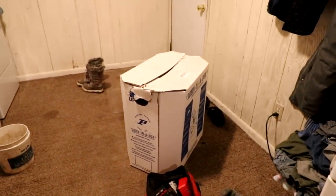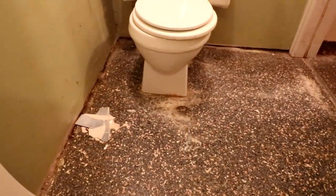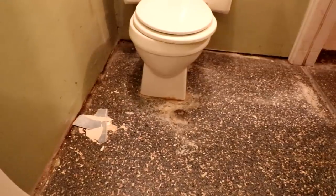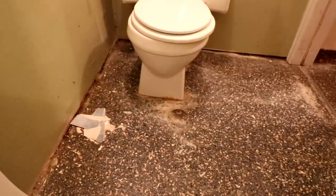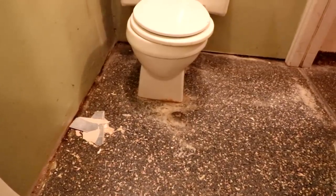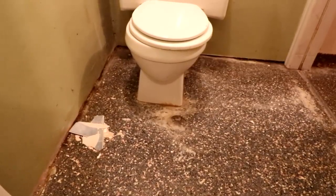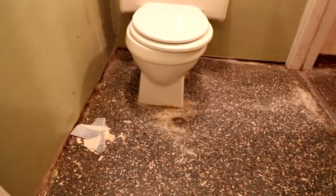I did actually try pulling this out once before, because replacing a toilet is a pretty simple job if everything is in good shape. But the two bolts that hold it to the floor are all rusted and they just spin. So I'm going to have to come underneath this with the sawzall, cut those bolts off, and then remove the toilet.